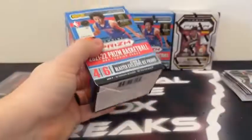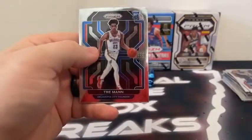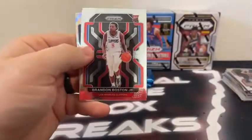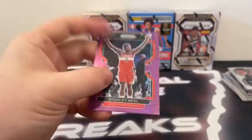There's the empty third blaster. Pack number one — got Diallo, Evan Mobley on the base, a base Lonzo Ball, and an ice prism of Okungwu. The Cavs are having a good break — a couple Evan Mobleys in the first two boxes of 21-22. Pack number two — we've got Trey Mann on the rookie, Daniel Theis, silver prism Gary Payton, and an ice prism of Bogdan Bogdanovic for the Atlanta Hawks. Here is Brandon Boston Jr., Shake Milton. Our green is Alex Caruso. And the ice is Naz Reid for Minnesota. Here's Corey Kispert, Derek White. Our purple is Bradley Beal. And a Global Reach of Luka for the Dallas Mavericks.